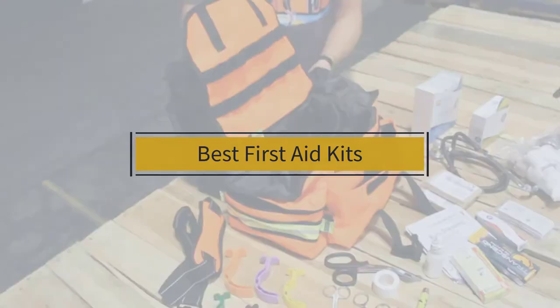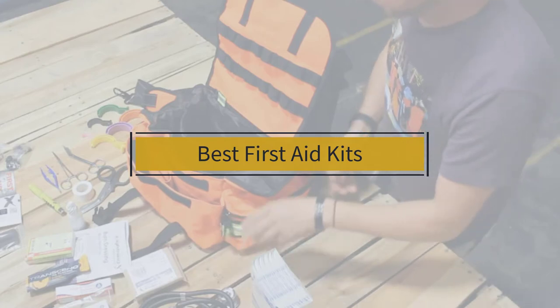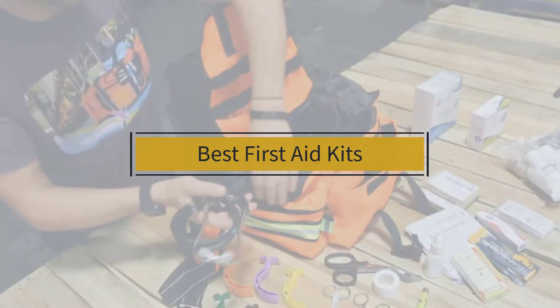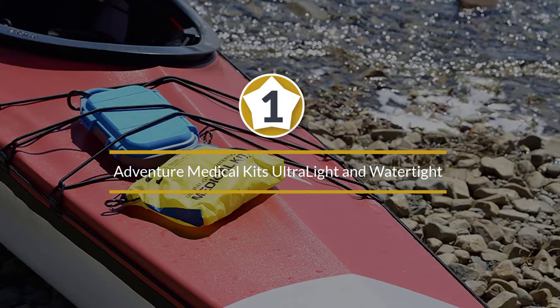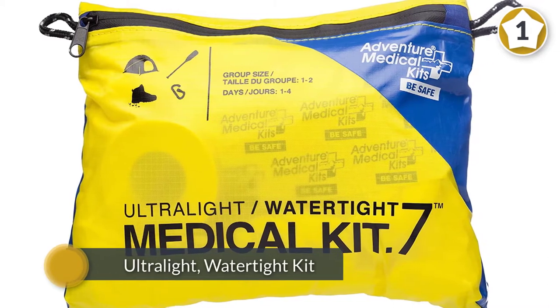If you are looking for the best first-aid kit, here is a collection you have got to see. Number one, most popular: Adventure Medical Kits Ultralight and Watertight. If you plan on going hiking, backpacking, climbing, or on any other adventure where every ounce of weight packed into a rucksack matters, consider the Ultralight Watertight kit from Adventure Medical Kits.